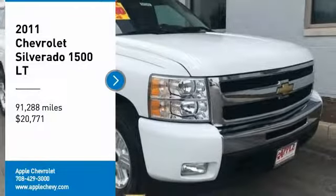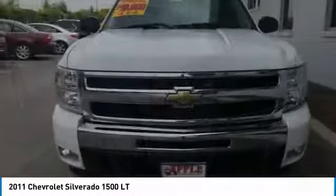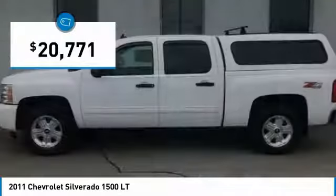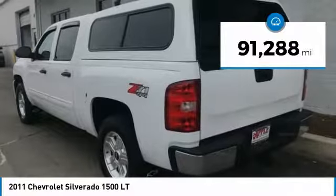Take a ride in the 2011 Silverado 1500. The Chevy Silverado 1500 has the lowest cost of ownership of any full-size pickup and is priced below $25,000. This vehicle has less than 95,000 miles.